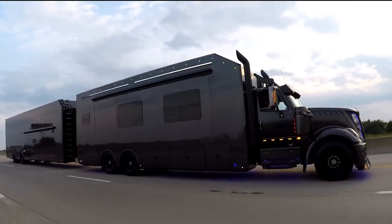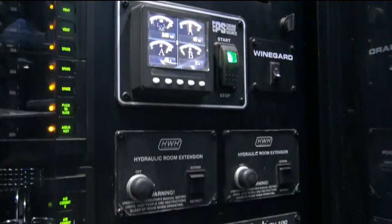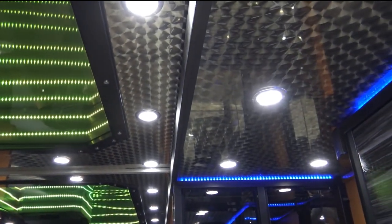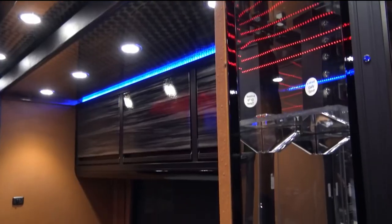The interior of the Turnkey Race Hauler is designed for comfort and convenience. It features a spacious living area with a fully equipped kitchen, a comfortable sleeping area, and a full bathroom. The hauler also has a built-in entertainment system and satellite TV, so you'll never miss a race.